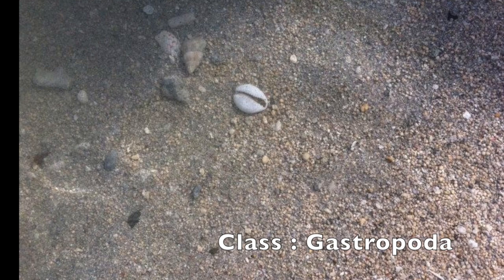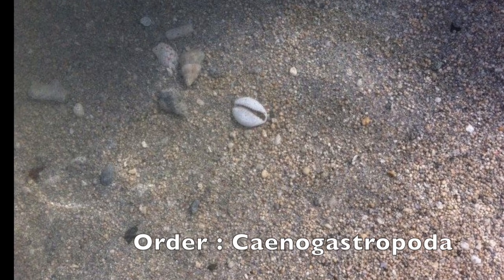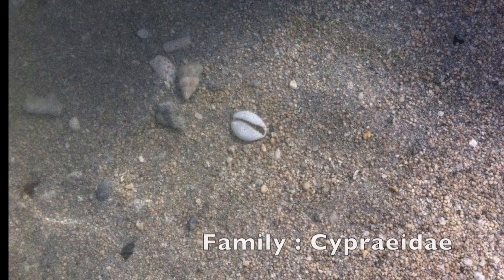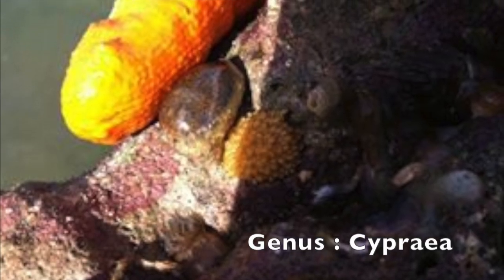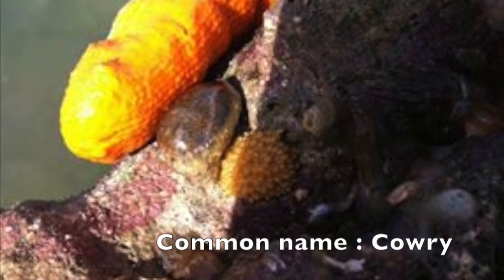Cypraea espi — cowries are usually egg-shaped with a flat undersurface divided by a long, narrow aperture that often has toothed edges that may be colored. The anterior end is more narrow, and the spire is usually only visible in the juveniles of most species.